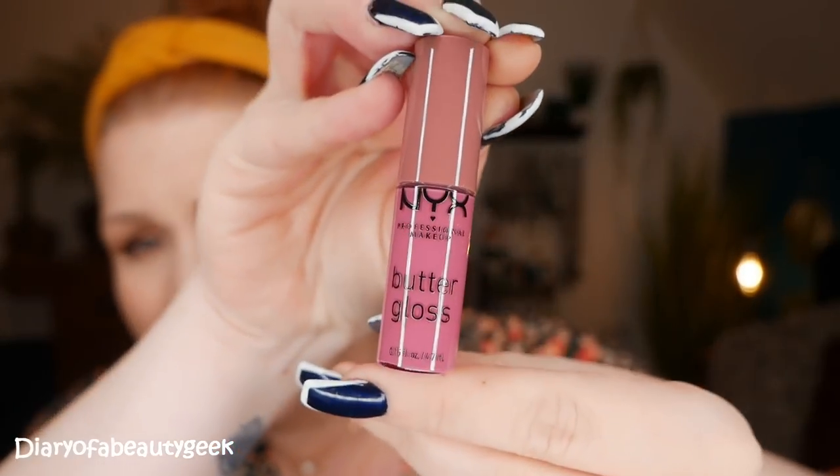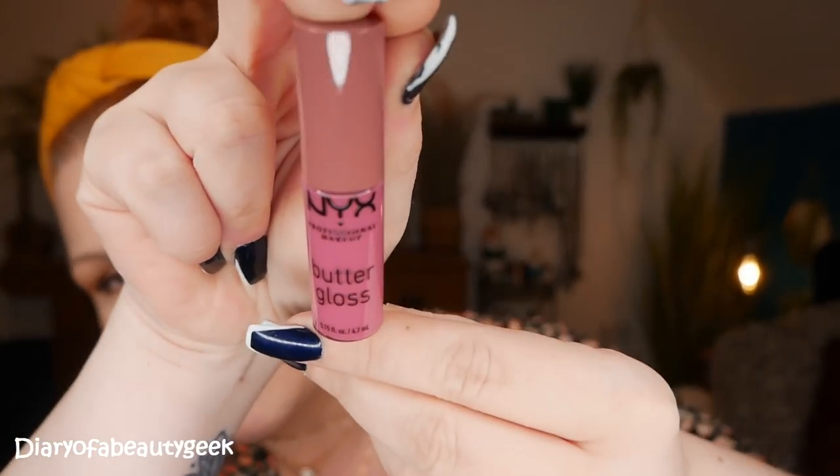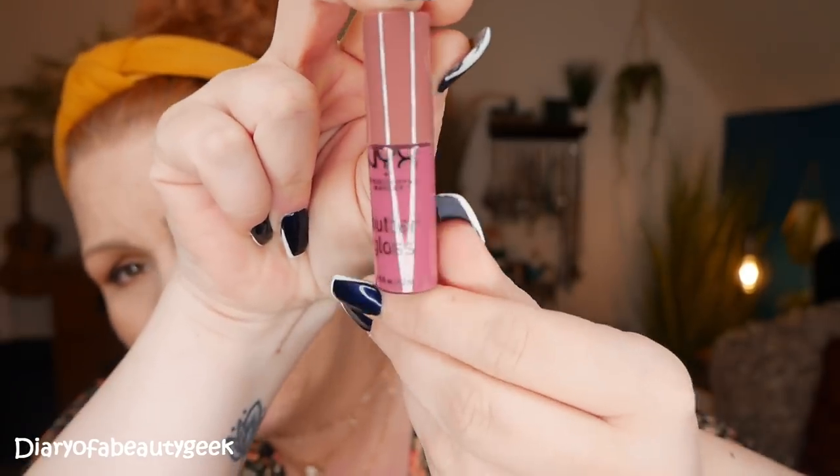I'm going to be opening this one day at a time and trying each one on so you can really see what the shades are like and decide if this advent calendar is for you. These are all minis — I'd say about half the size of the full size — a nice handbag size that will last quite a while.